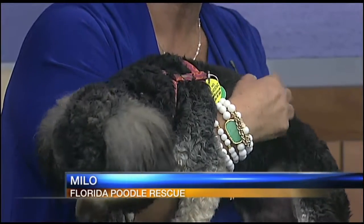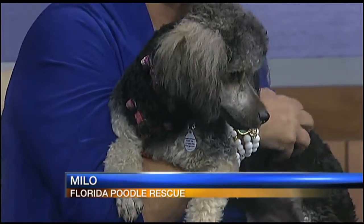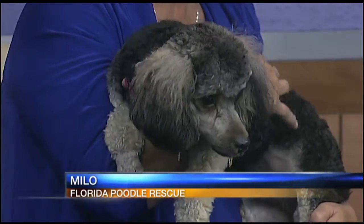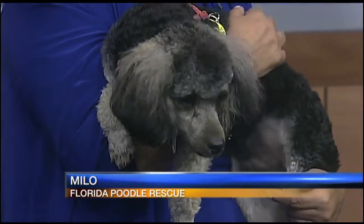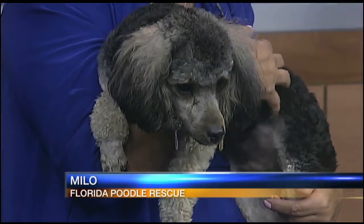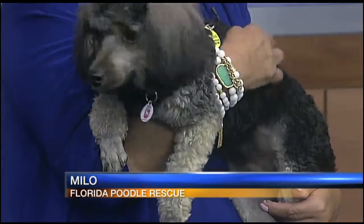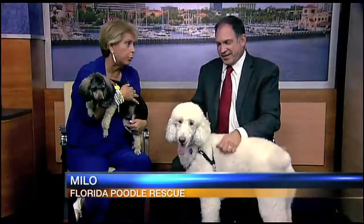Milo is just an absolutely wonderful dog. He's 10 months old. He, too, got himself into a home where there was a lot of chaos. As you can see, Milo likes to take life easy. I would recommend that Milo go into a home that is very affectionate and loving, but perhaps without young children. He does get along wonderfully with other dogs, and he does love Renee Pearl.